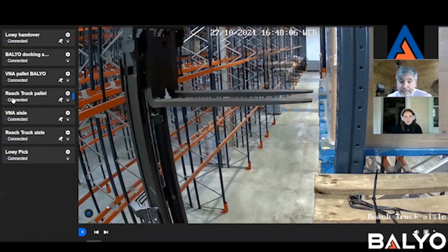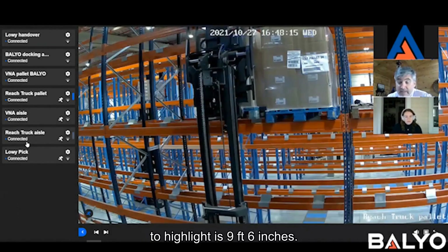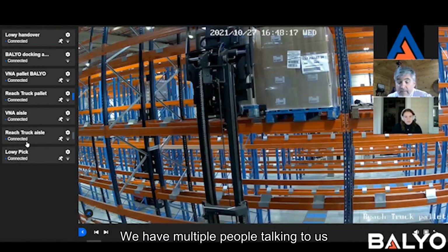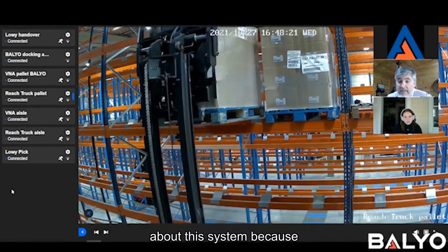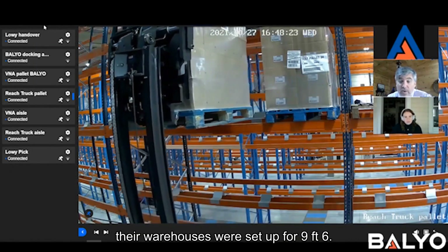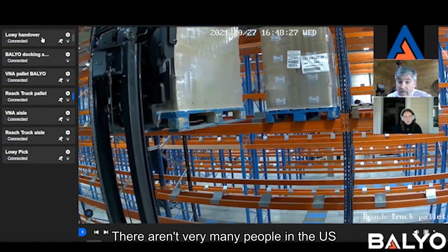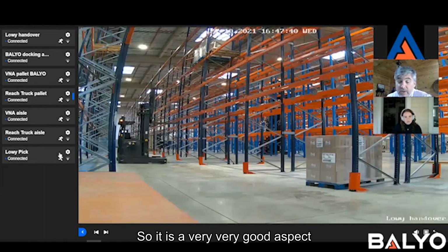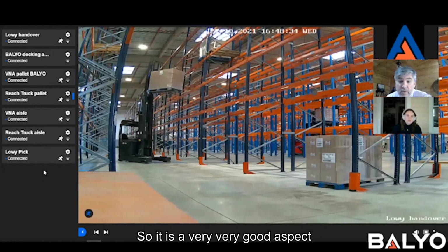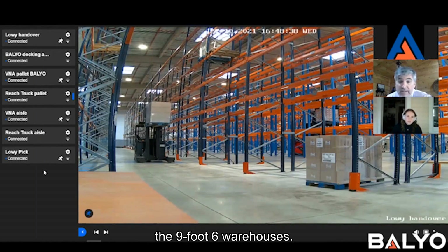Another important highlight is nine-foot-six inches. We have multiple people talking to us about this system because their warehouses were set up for nine-foot-six, and there aren't very many people in the U.S. that can operate automated systems in nine-foot-six aisles. So it is a very strong aspect of this truck — the ability to operate in a nine-foot-six house.